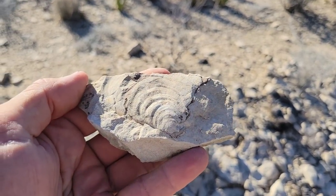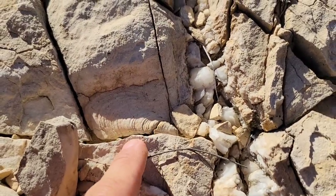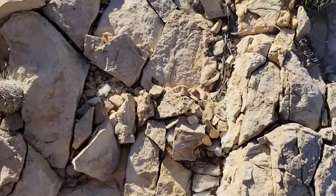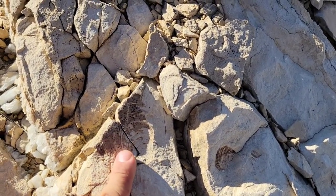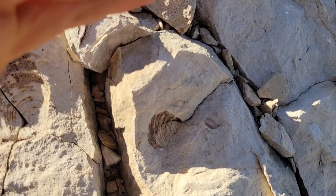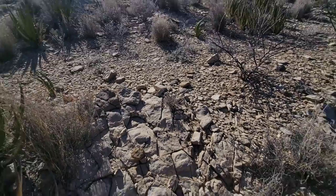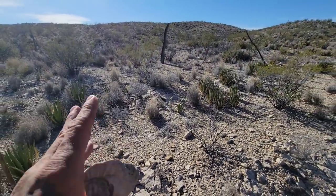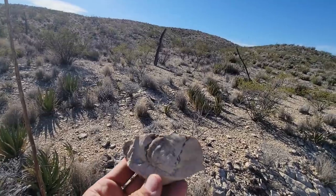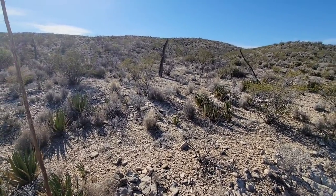Bring me back to the Cretaceous. Look at that Cretaceous bivalve dungeon — you got them everywhere. All over in the limestone, the soft limestone — not like the mean limestone, not like the Devonian limestone from the Mojave. Look, you just got them everywhere. I got 86'd from this guy's house two weeks ago. He had a wonderful patio though, and he had some of these fossils actually in the flagstone he used for the patio.